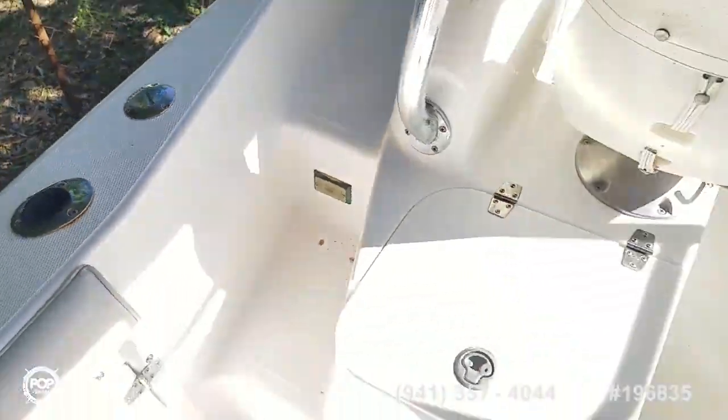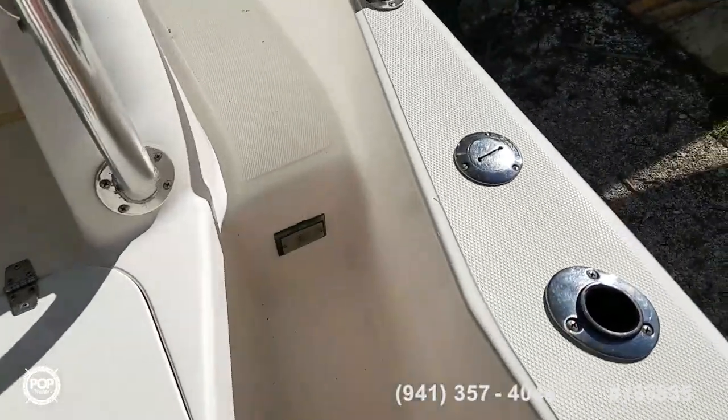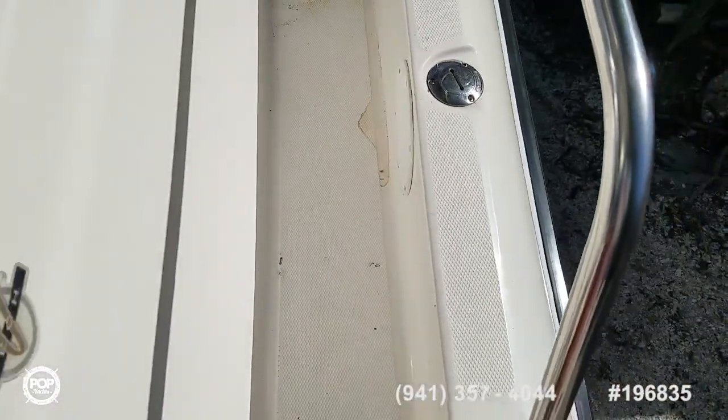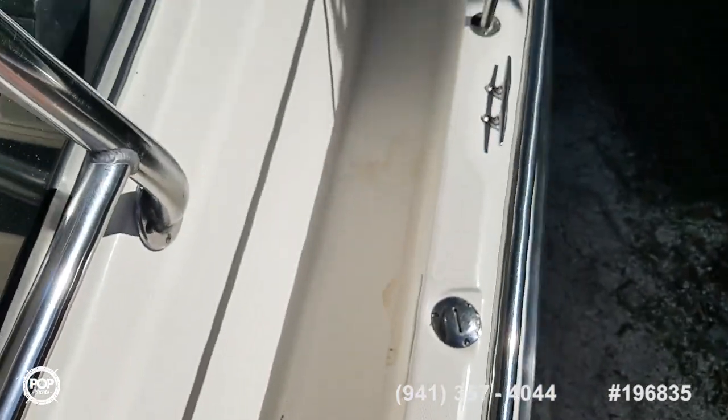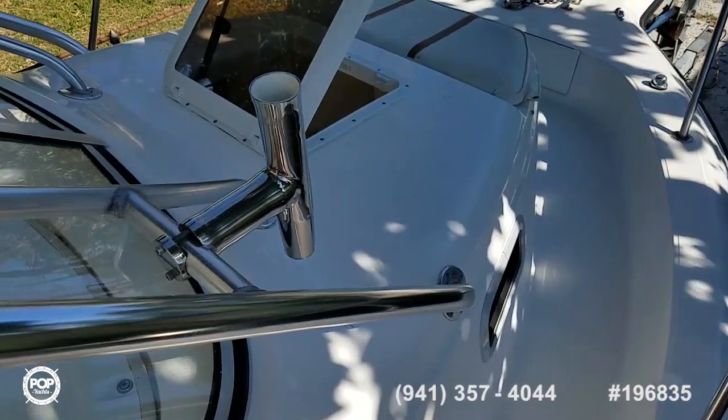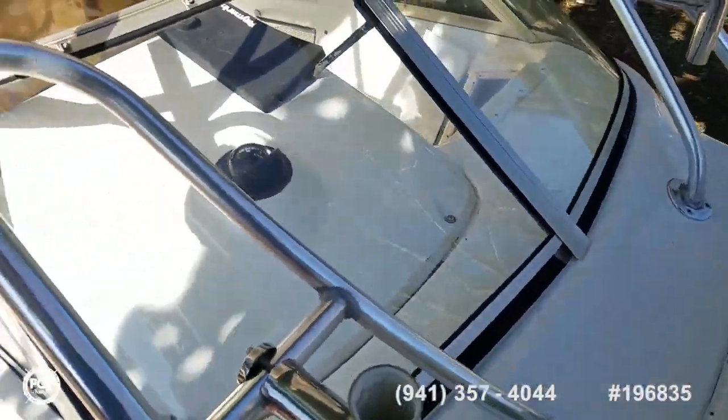Water fill on this side and waste pump-out for the onboard electric head, and then your fuel fill for your 150-gallon tank. I love the wrap-around stainless steel railing going up to the bow and again for the securely mounted hard top.